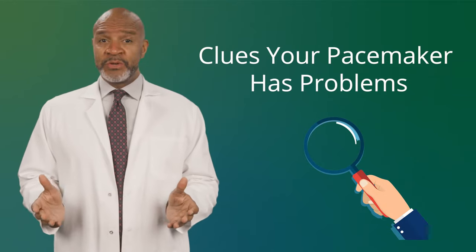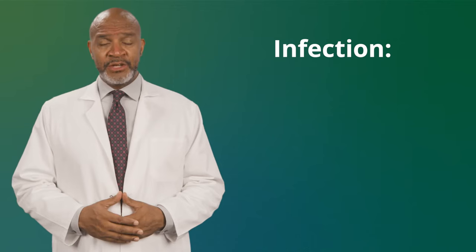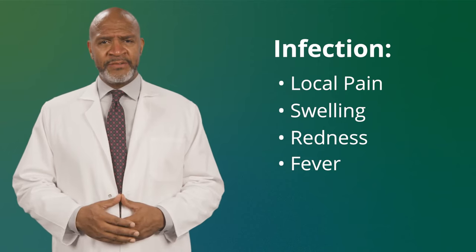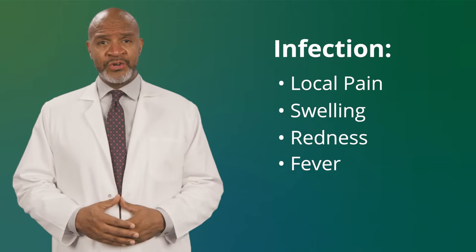So, what are some clues that your pacemaker has problems? One is infection. You may have pain, swelling, or redness at the incision site. You could also have a fever. Infections often start in the first 12 months after your surgery.